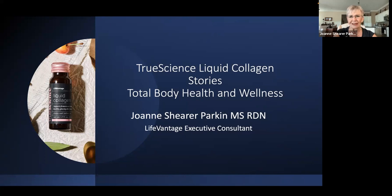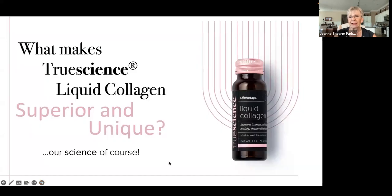With so much collagen on the market, when I first heard about Life and Age liquid collagen, I had tried collagen before — the powdered bovine — but this seemed really special and unique. And it is. So let's get started. I'm going to give you an introduction and overview about True Science Liquid Collagen by Life and Age, and what makes this collagen superior and unique.